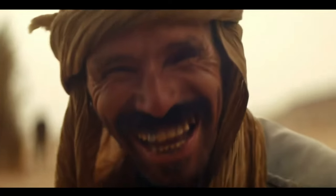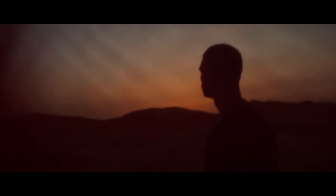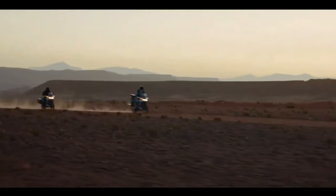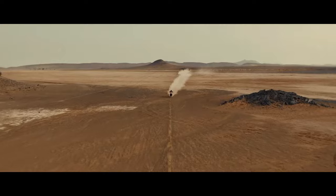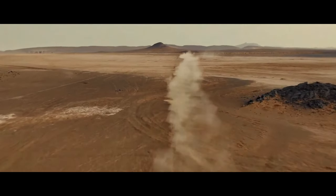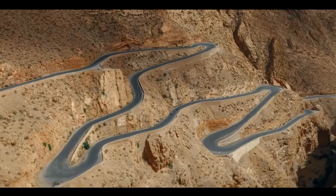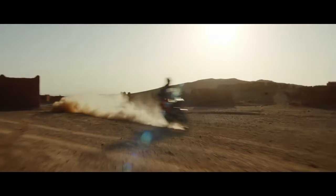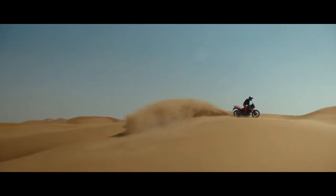The torque output sees a jump from the current 77.4 lb-ft at 6,250 rpm to 82.6 lb-ft at 5,500 rpm. The engine isn't the only change coming. According to the certification data, the new model has a wheelbase of 1,570 millimeters — that's five millimeters or 0.2 inches shorter than the Africa Twin's current wheelbase, which has remained at 62.0 inches across all variants since the update from CRF1000L to CRF1100L for the 2020 model year.